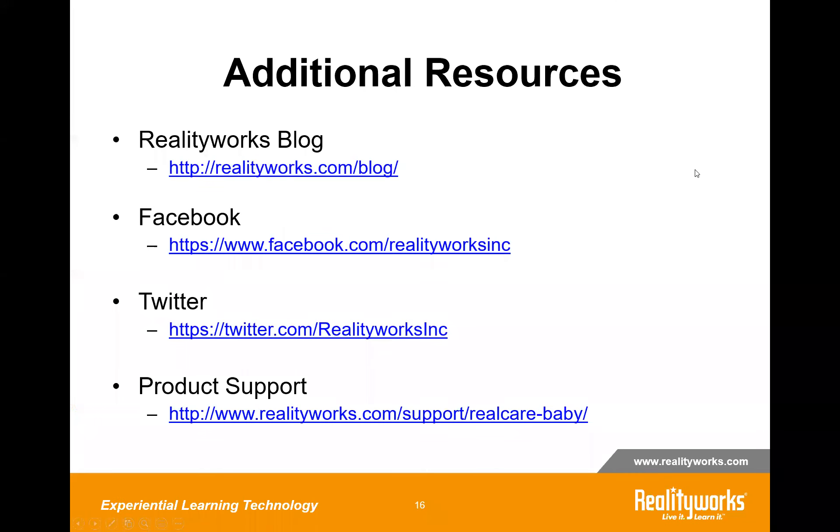I encourage you to subscribe to our social media, especially our blog. We cover various education topics and news — we want to be part of the conversation and learn from educators and partners. Follow us on Facebook or Twitter. If you have any of our products, we have a great product support area on our website — you can get help via the website or through a chat feature with questions on products or post-purchase on how to use your products.